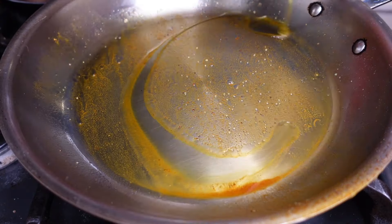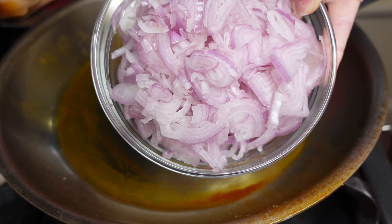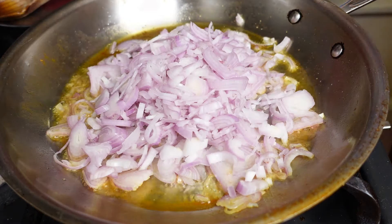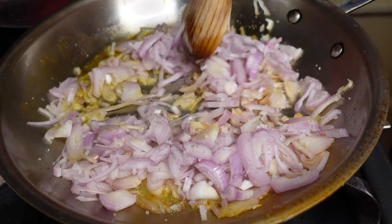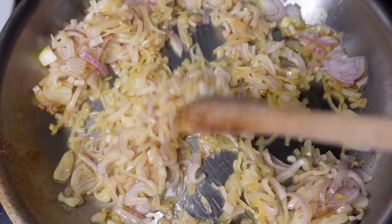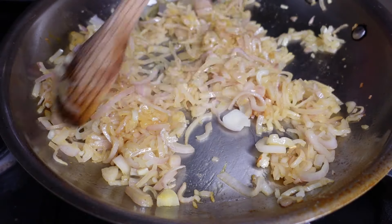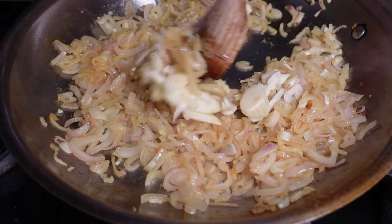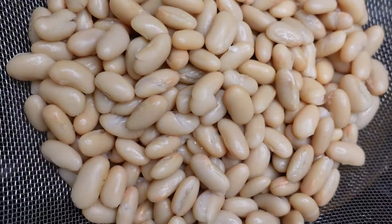Now drizzle more olive oil into the same pan, about 2 tablespoons this time. Add 2 cups of thinly sliced shallots, a little salt, and cook over medium-high heat for about 3 minutes until they start to get soft. Make sure to stir. Next, we're adding in 5 thinly sliced garlic cloves, and then cannellini beans — two 15-ounce cans worth, drained and rinsed.